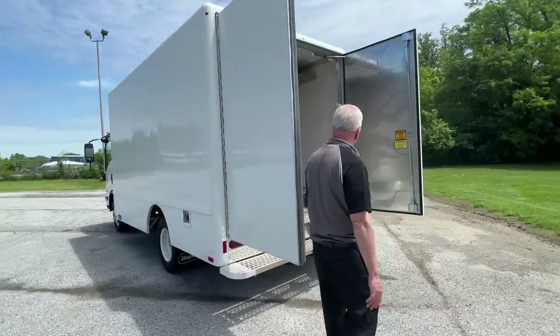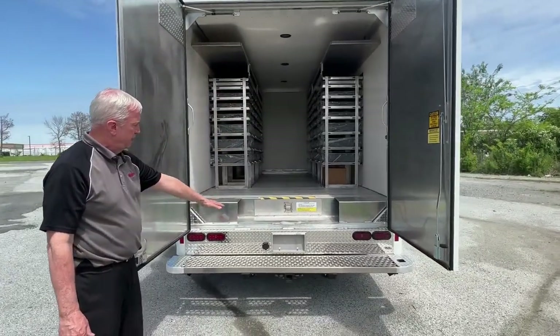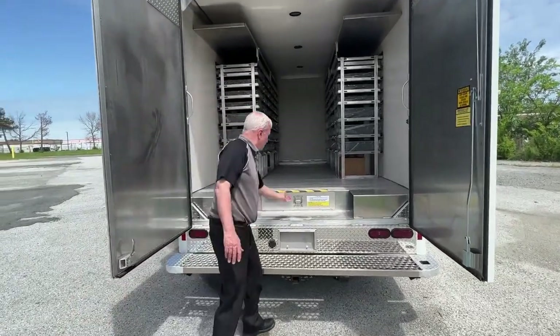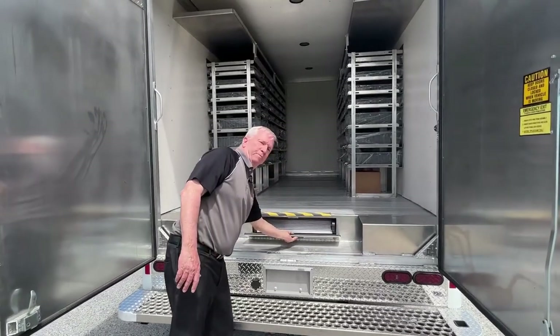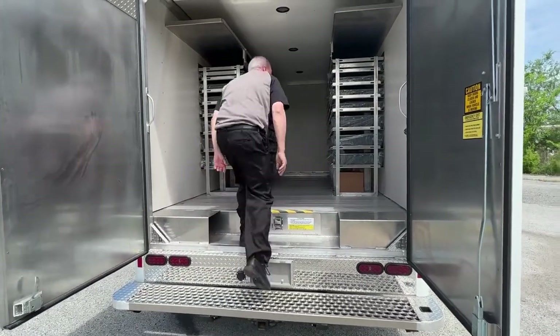Come around to these big, full-opening barn doors in the back. This particular one has a trailer hitch, and it also has the optional walk ramp that comes out of there. I don't need a walk ramp because I'm only 63 — and up I go.